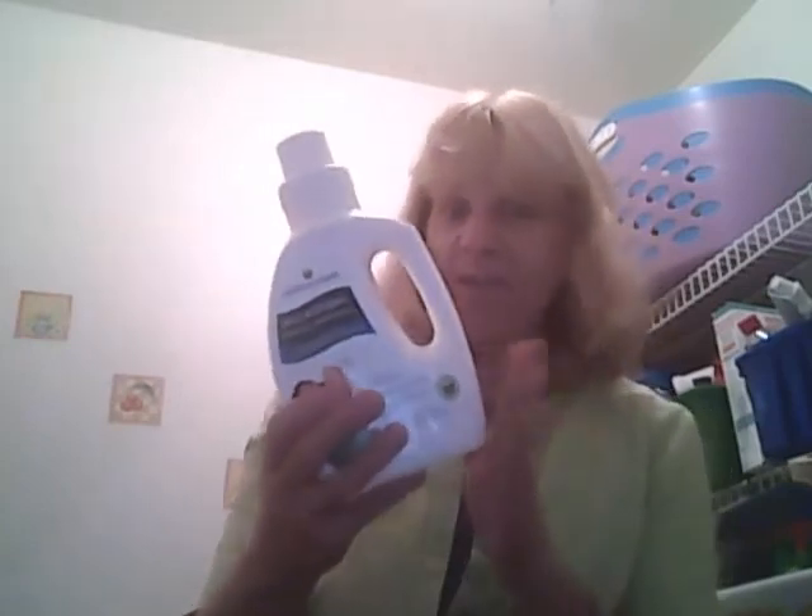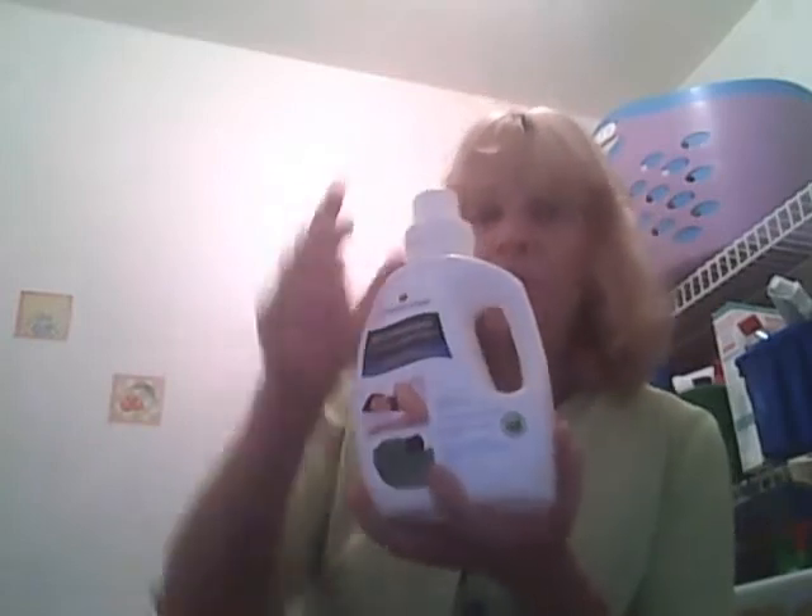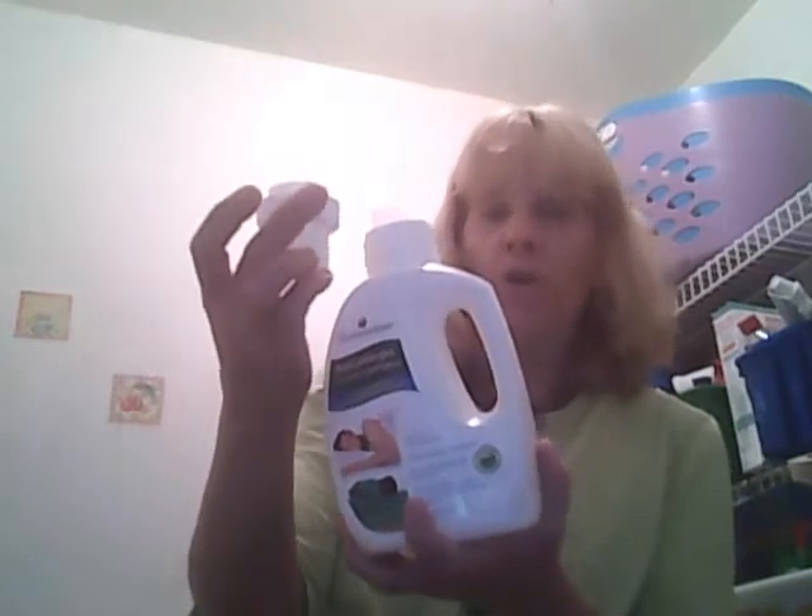This one little 40-ounce bottle will wash 80 loads of laundry — hard to believe this small bottle will wash 80 loads. That's pretty cool. It just takes half a cap for a medium load and a full cap for a large load.